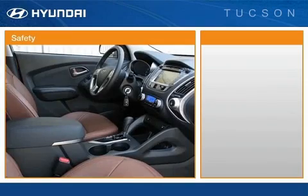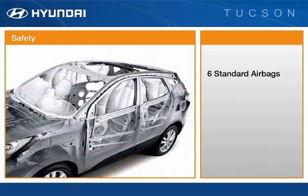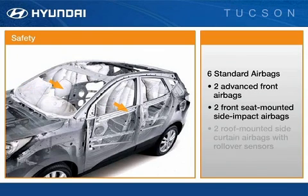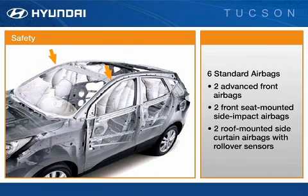Among the Tucson's impressive roster of advanced standard safety equipment are six standard airbags, including front two-stage airbags, front seat-mounted side impact airbags, and two full-length roof-mounted side curtain airbags with rollover sensors that extend to the second row seats. When the rollover sensors detect a potential rollover, the control module triggers the side curtain airbags.